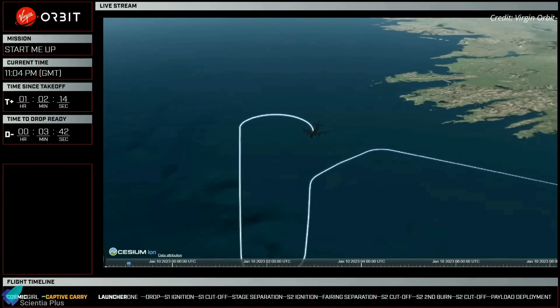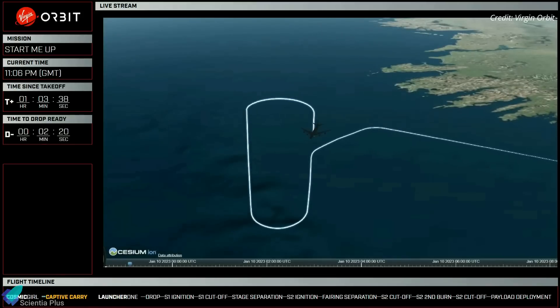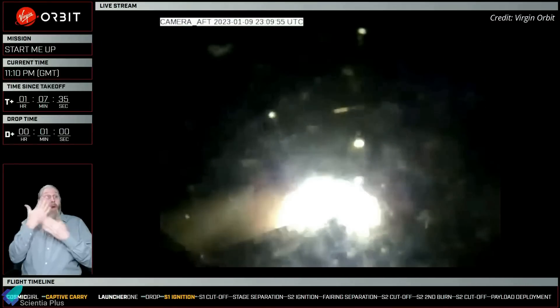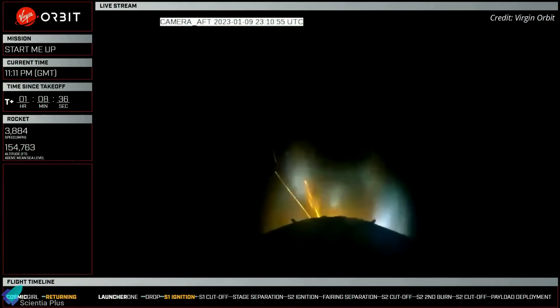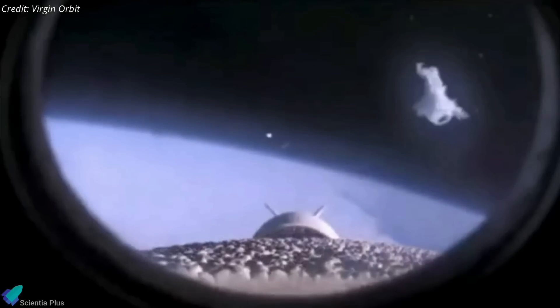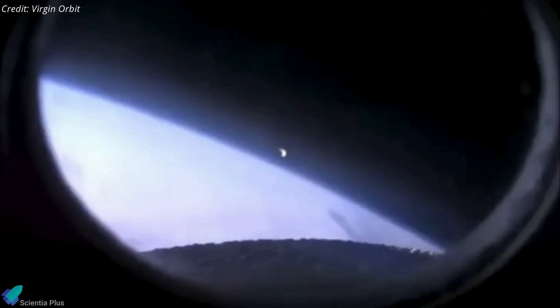The aircraft flew to its designated drop location over the Atlantic Ocean, off the southern coast of Ireland, as planned, and released the Launcher One rocket. The rocket then ignited its first-stage Newton III engine and ascended to space. According to preliminary data analyses, the first stage performed as expected, and stage separation, upper-stage ignition, and fairing separation also went according to plan.